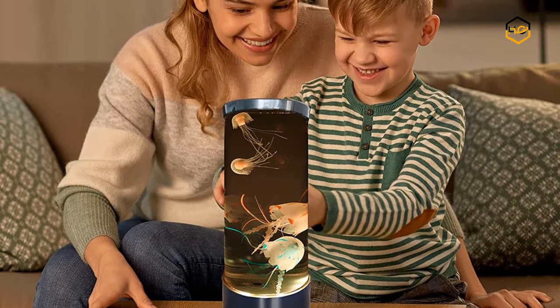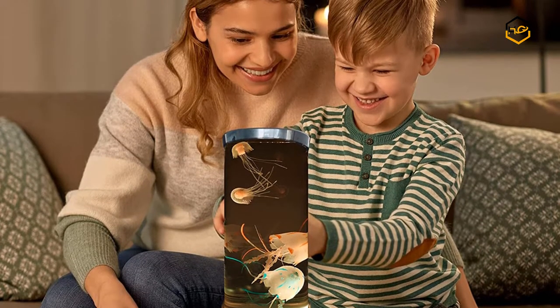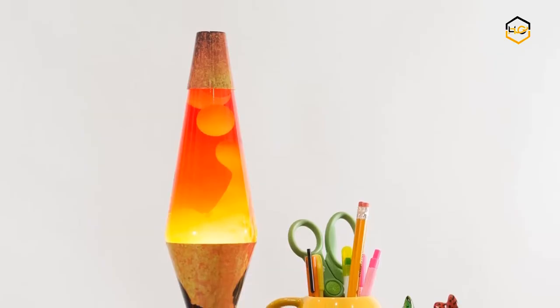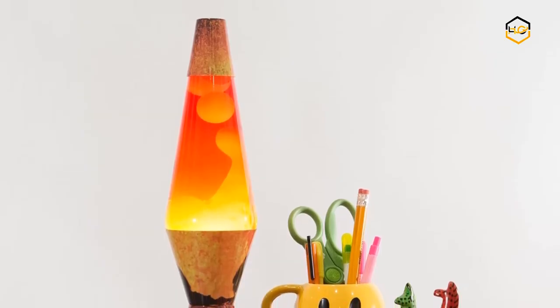Hey guys, in today's video you will be checking out some of the best lava lamps available in the market. We have combined them according to their quality, capacity, price, user satisfaction, and ease of use.